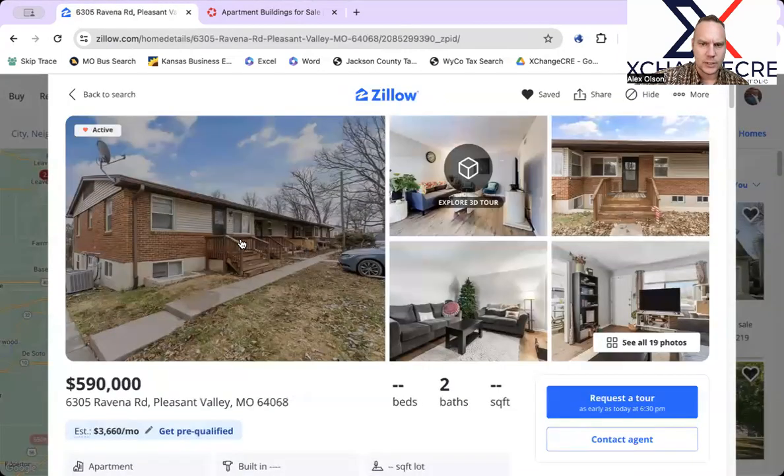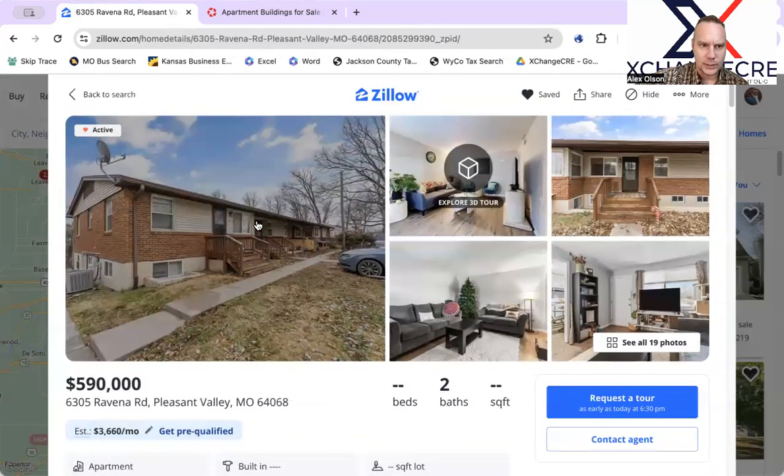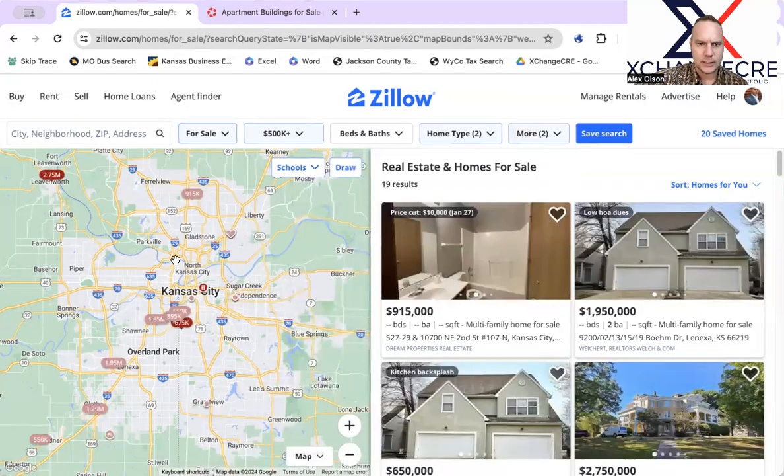This is my property here, which is available and active — definitely need to take a look at that one. That's relatively new: eight units for $590,000. Let's dive into that together. You can see there's not a ton of activity, and the good stuff does go quickly — the stuff that's well-priced will go quickly.